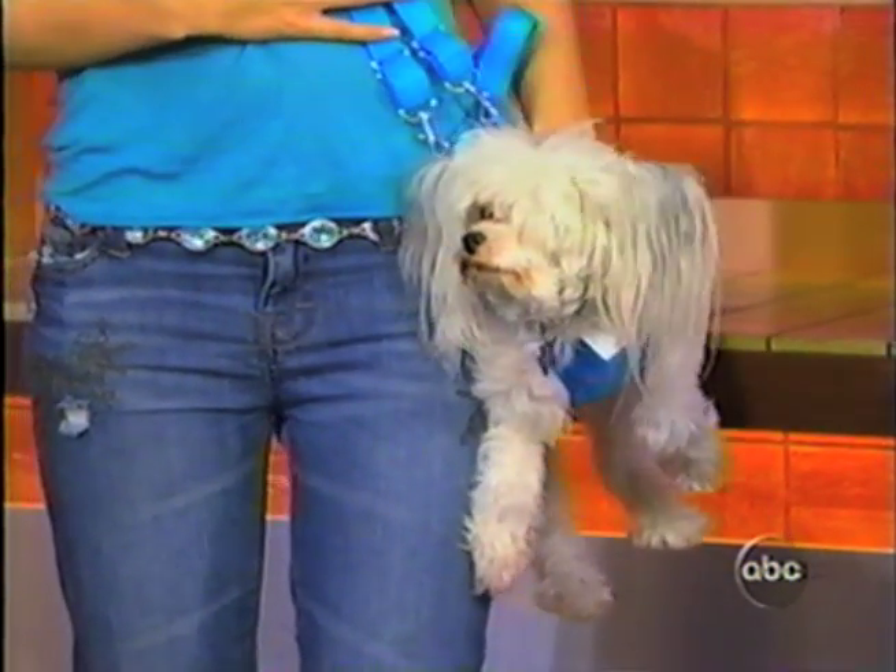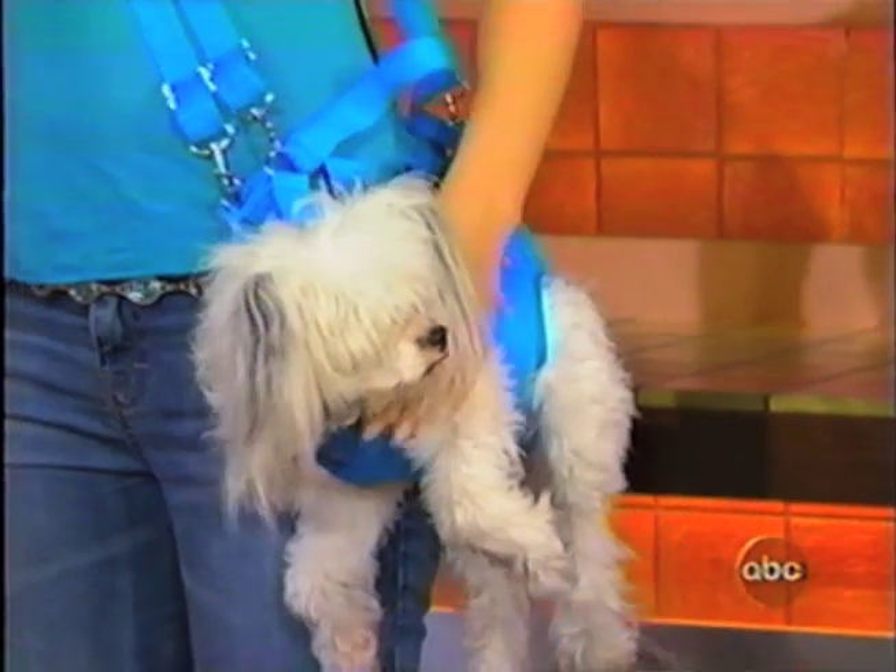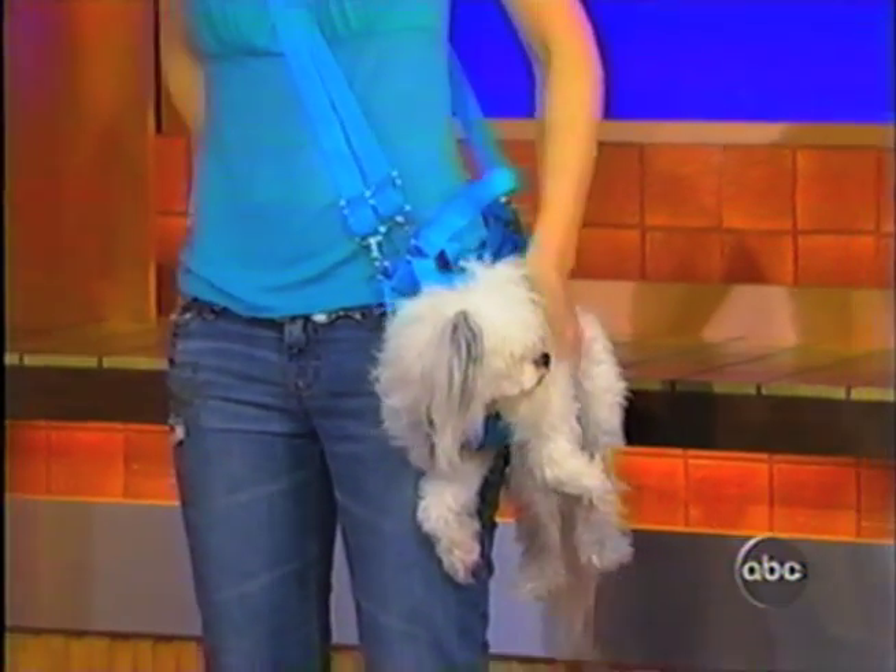We actually checked with our resident vet, Dr. Marty Becker, who says this is fine as long as you have a small dog. You wouldn't put a German Shepherd in one of these.